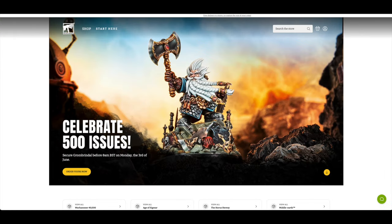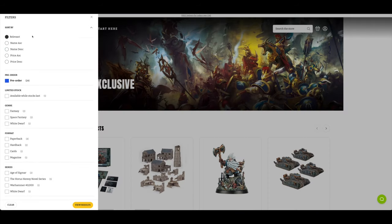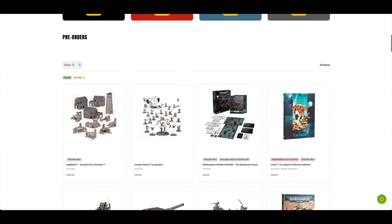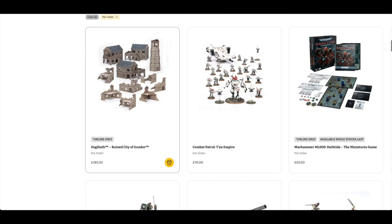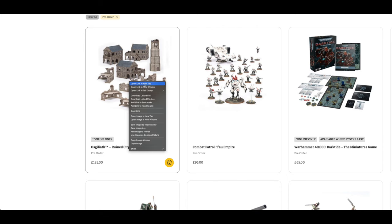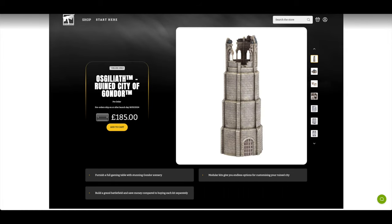Here we are on Games Workshop's web store with a lovely front page celebrating 500 issues. You can secure Grombrindle before 8am on Monday the 3rd of June — anyone that orders him will have a bit of history. The big pre-order today is really the Osgiliath Ruined City of Gondor at £185 for all of this scenery. For Lord of the Rings, you'd only need to buy a few of them to get a big old city going.